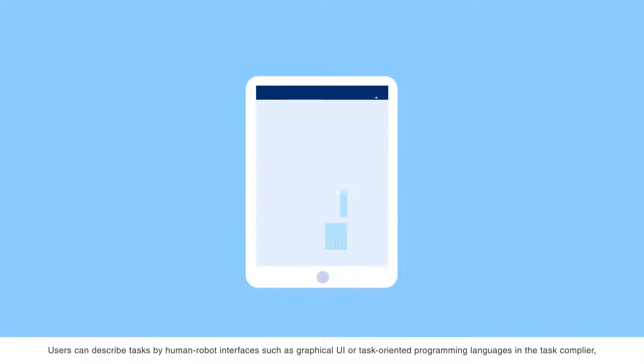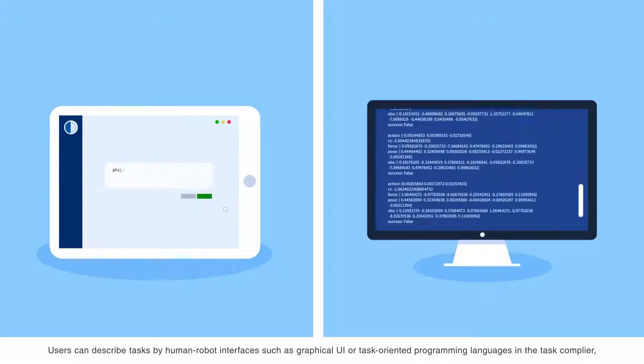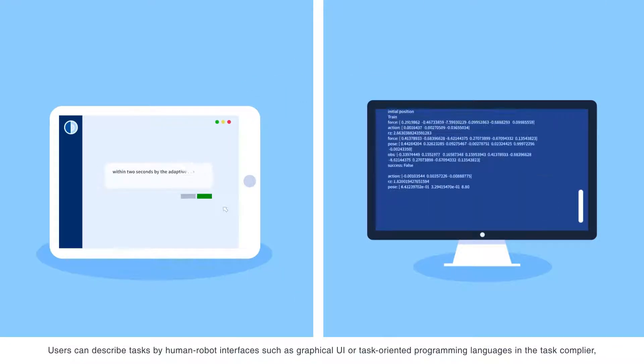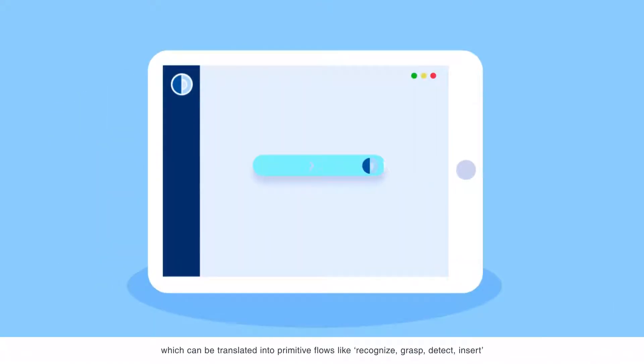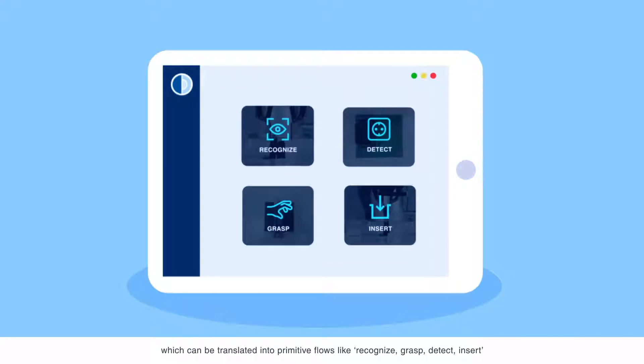Users can describe tasks by human-robot interfaces, such as graphical UI or task-oriented programming languages in the task compiler, which can be translated into primitive flows like recognize, grasp, detect, and insert.